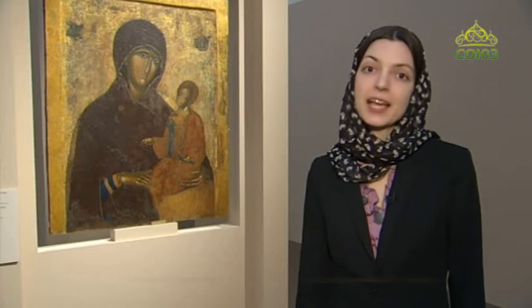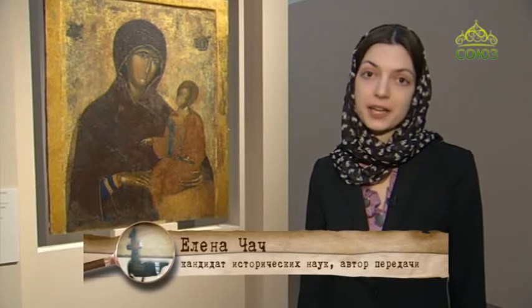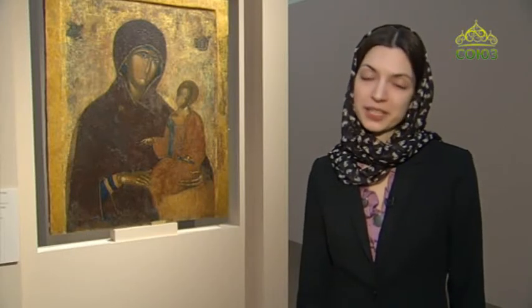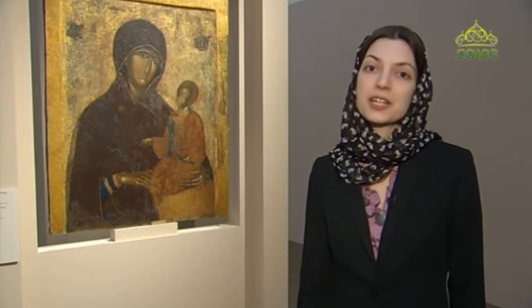Здравствуйте, дорогие телезрители! Я стою возле византийской иконы XIV века, богоматери Адигитрия, которую можно увидеть на выставке «Шедевры Byzantии» в Государственной Третьяковской галерее. С этой выставки наш сегодняшний рассказ в передаче «Хранители памяти».